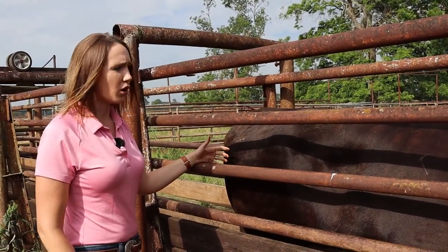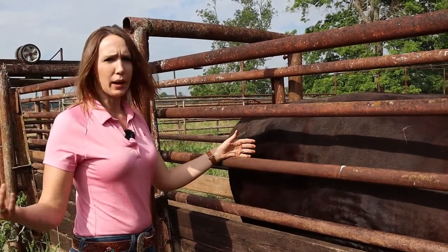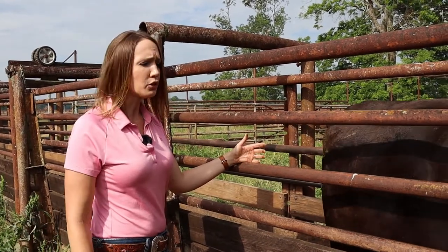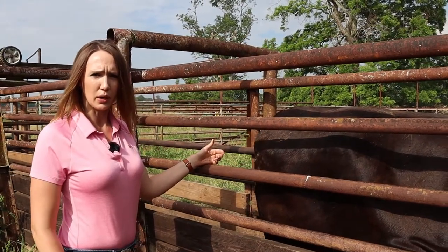Our ranges go from one, which is very emaciated and very thin, all the way up to nine, which is basically our morbidly obese cow. You don't want the extremes — you want to be in between. We shoot for the five to six range, which we'll show you here in just a minute.